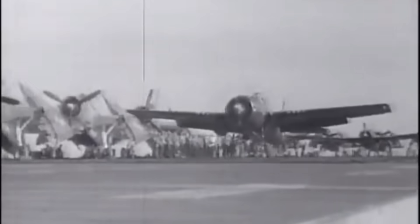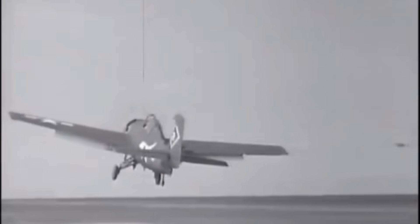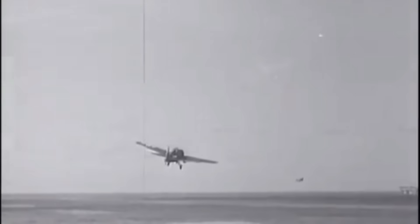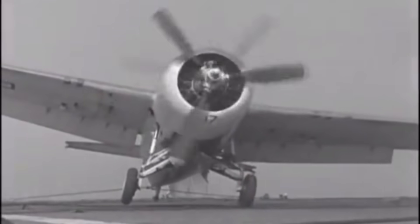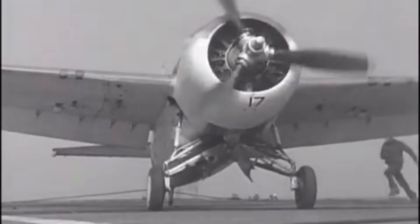The FM-2 Wildcat was never meant to be a star. Despite the major upgrades, it still lacked the speed of the Hellcat and the raw power of the Corsair — a fact its pilots knew well. But it was a specialist, born of necessity and defined by its task to protect the most vulnerable components of the fleet. Its upgrades were not about flashy performance records, but about delivering a single decisive outcome in a moment of crisis.